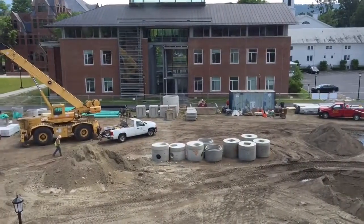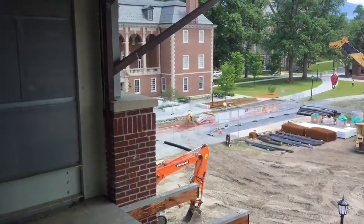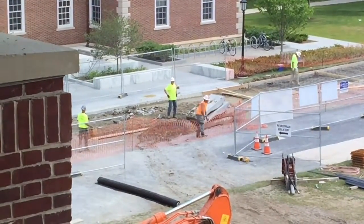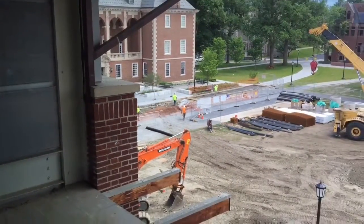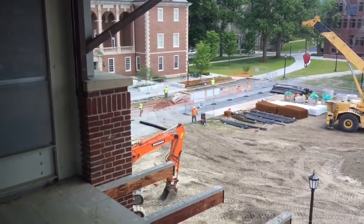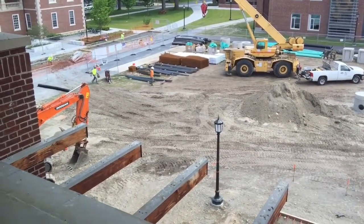We're gonna go right for the library. You can see where they're tearing up all the concrete that's there, and they're gonna put in marble slabs. There's some other stuff down here that you really can't see, but there's the marble area down here.